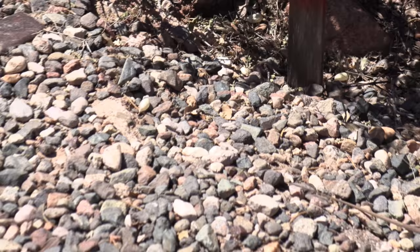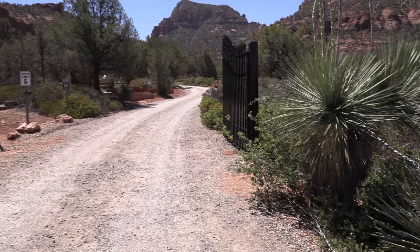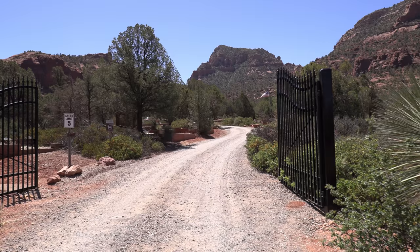Thank you for listening. Today, we visit Sedona Community Cemetery here in Sedona, Arizona.